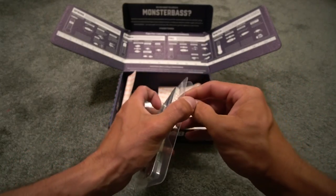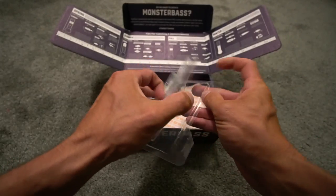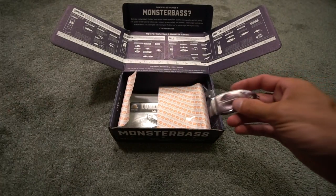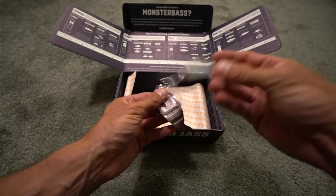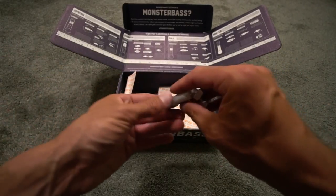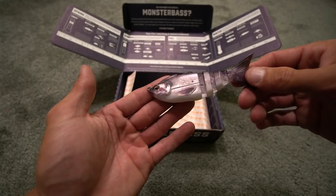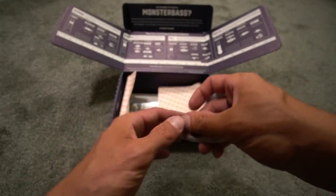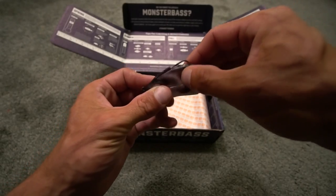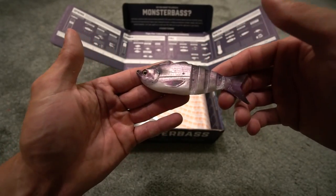We're going to take it out of the package, and at the end I want you guys to let me know what your favorite bait is. Taking off the plastic wrap — five-eighths ounce, not bad. Oh yeah — there's your hook. That's a cool little bait.